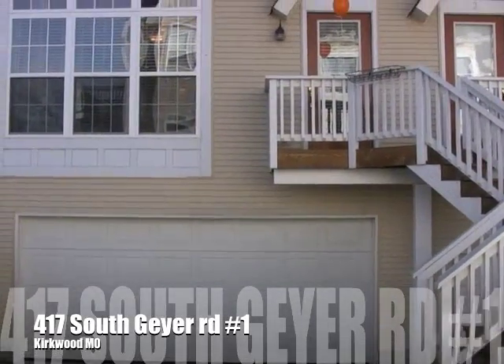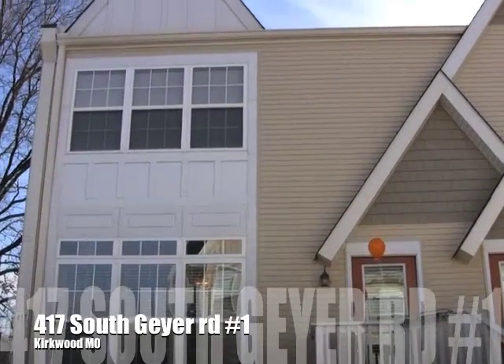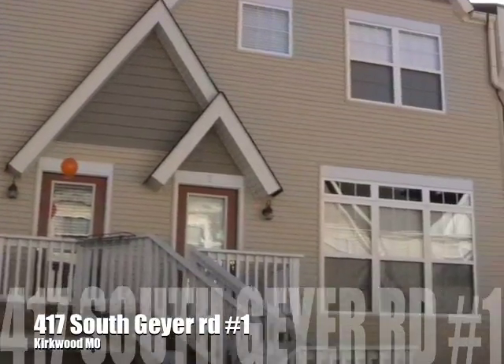You're looking at 417 South Geyer, a 2600 square foot condo in Kirkwood within walking distance of Kirkwood Park and downtown Kirkwood.